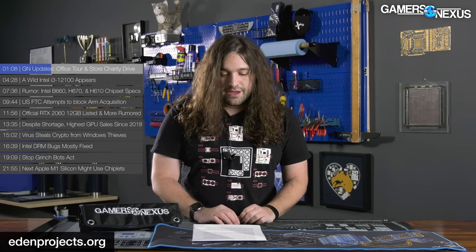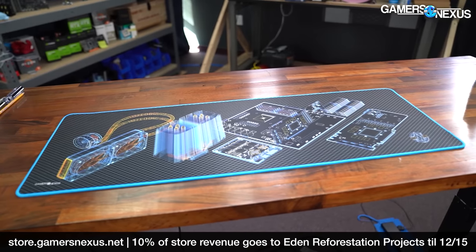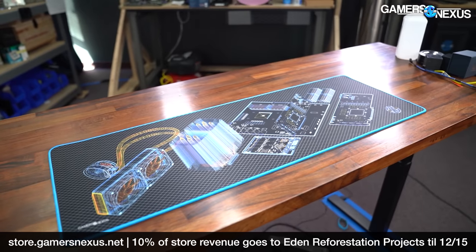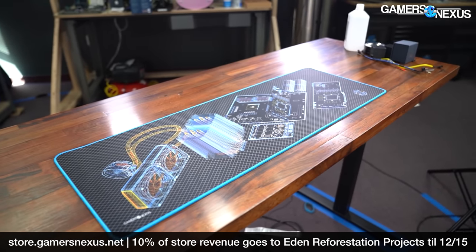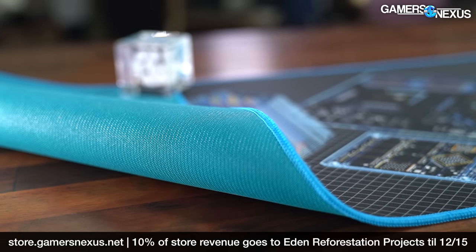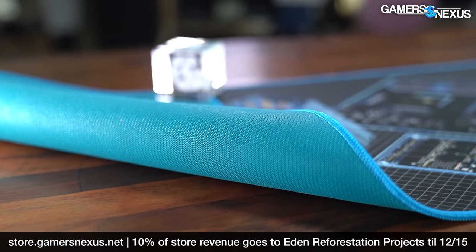Eden Reforestation Projects creates sustainable, long-lasting jobs that help restore local economies, local ecosystems, and support people, plants, and animals all at the same time. We're giving 10% of GN store revenue to them through December 15th, and I'm personally contributing another 10%. We just had a huge restock of the wireframe mouse mats — they've been crazy popular. These are desk-sized mousing surfaces with a high-quality stitched border for anti-fray and a custom unique blue rubber underside.